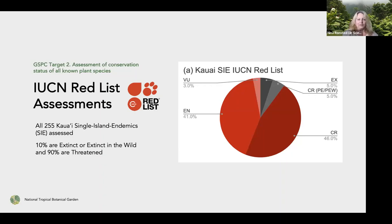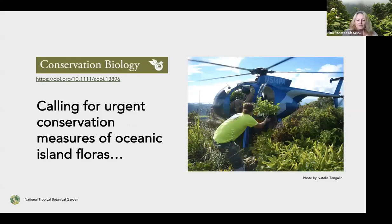We found that 10% are already extinct in the wild, and 90% fall into threatened categories under the red list system — hugely different from what has already been federally listed, and emphasizing that the problem out here is really huge. We just published this in the journal Conservation Biology, and the conclusion is that this is not just a problem for Hawaii — we are calling for urgent conservation measures of oceanic floras in general, as similar problems are found on other oceanic island systems.